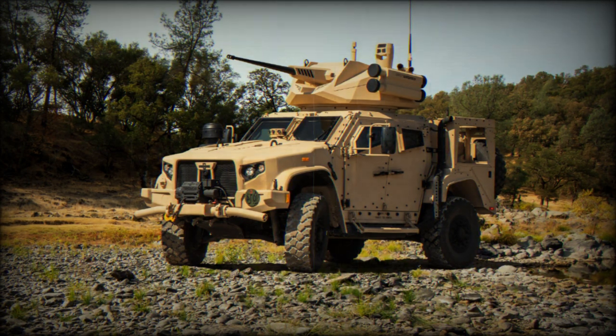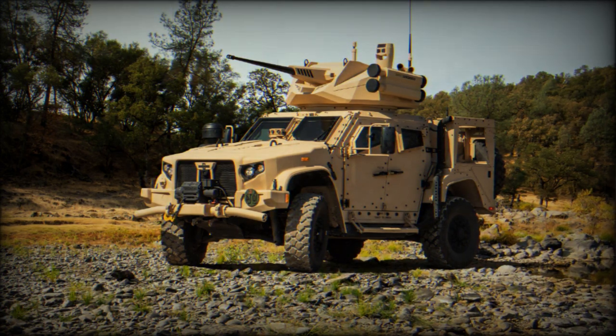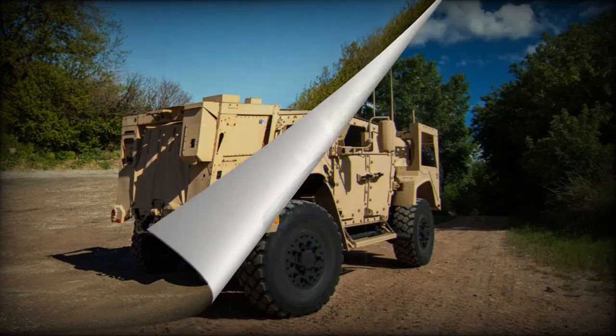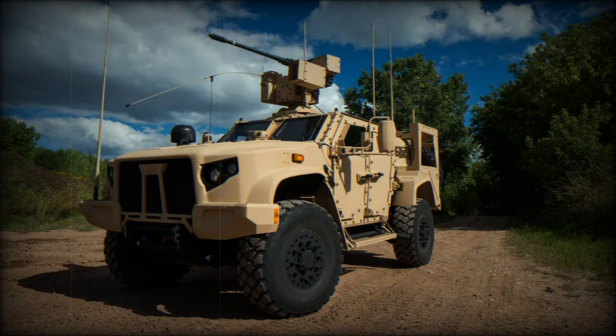That's where the JLTV comes in. Weighing in at around 13,800 pounds, give or take depending on its configuration, the vehicle sports a futuristic exterior with advanced computer technology integrated throughout its structure that makes it uniquely capable to handle heavy loads and protect service members from outside attacks. The computer systems also allow most troubleshooting to be done inside the vehicle using touchscreen displays, streamlining daily maintenance for operators.